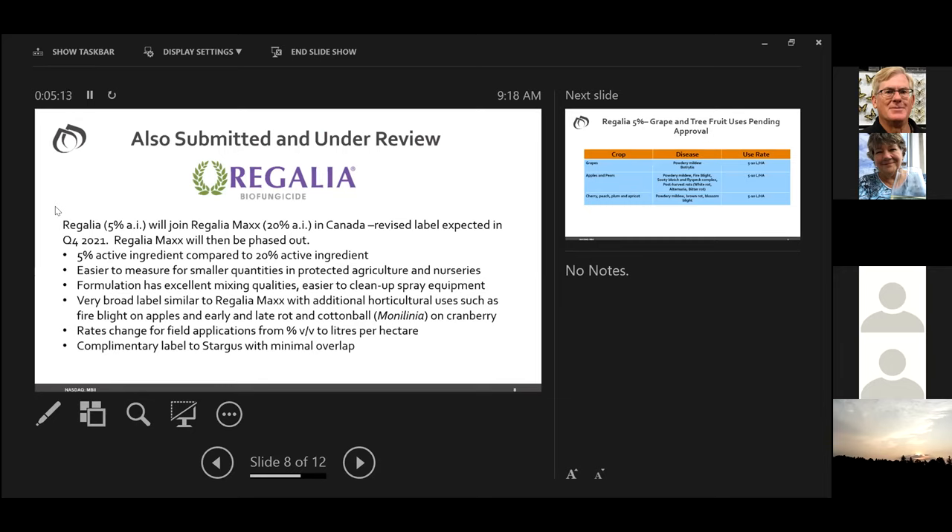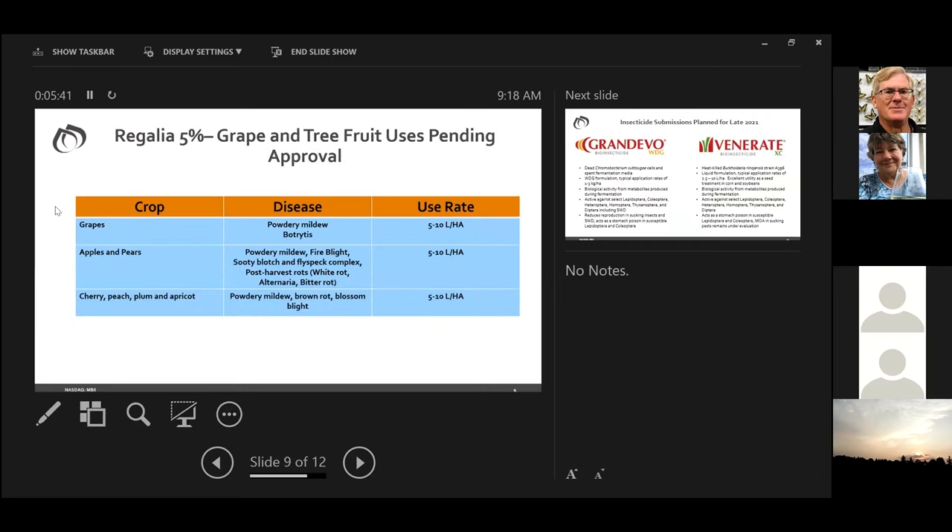It will have a very broad label, similar to Regalia Max, with some additional horticultural uses including fire blight on apples and several diseases on cranberry — early and late rot. We'll also see a label change from percent volume to volume to liters per hectare. The Regalia product family is very complementary to Stargus with minimal overlap. The expected Regalia 5% label will look very similar to Regalia Max with the addition of fire blight for apples and pears, with a use rate probably in the 5 to 10 liters per hectare range.